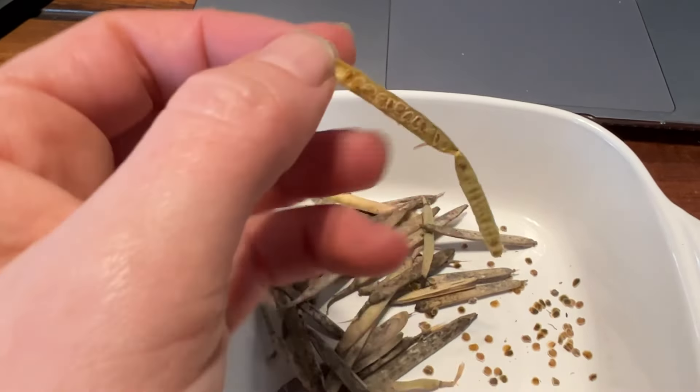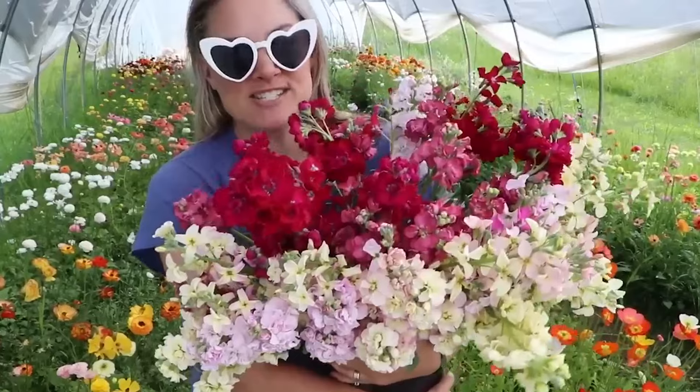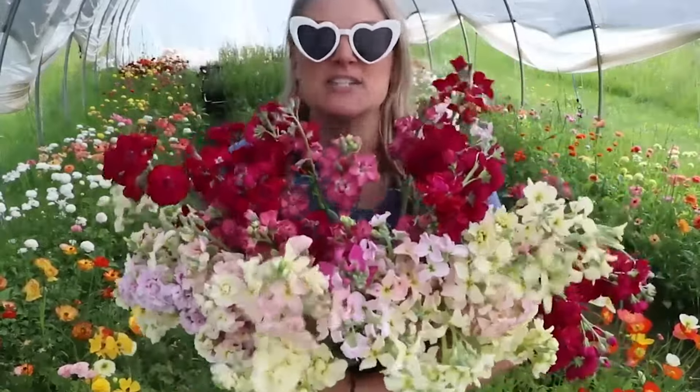Hi flower friends, it's Nicole from Flower Hill Farm and I am once again in my messy garage where I start the majority of my seedlings here on my cut flower farm. I live in upstate New York, zone 4b, and my last frost in spring is usually around mid-May, between May 15th and May 21st. Sometimes if I'm playing it safe I'd push it to June 1st, but I like to live dangerously so I always say mid-May. Today's video is all about stock.